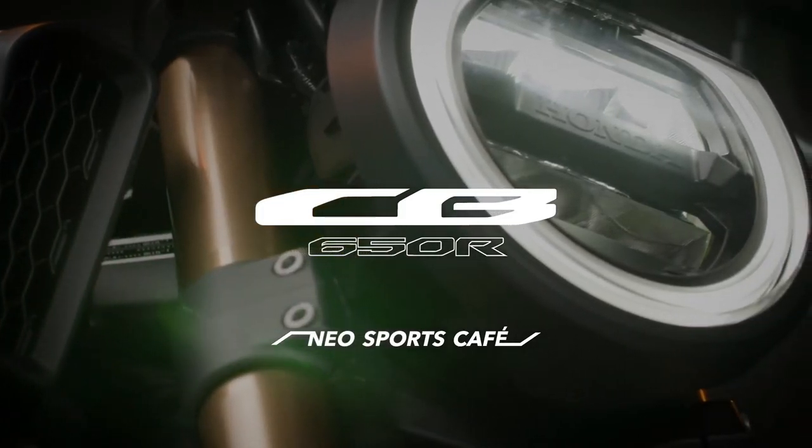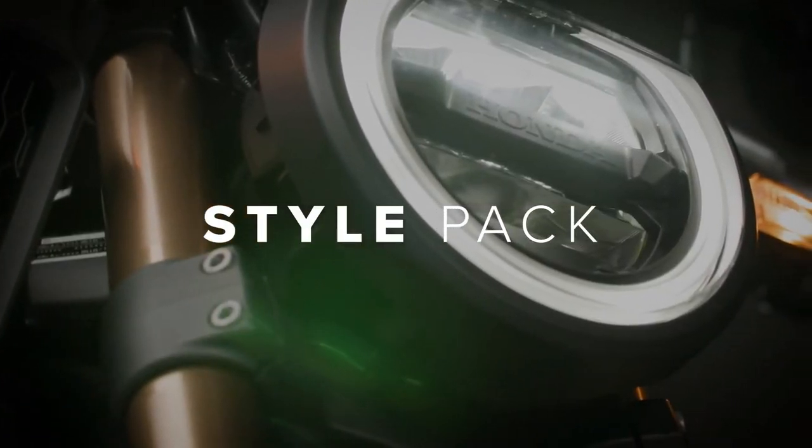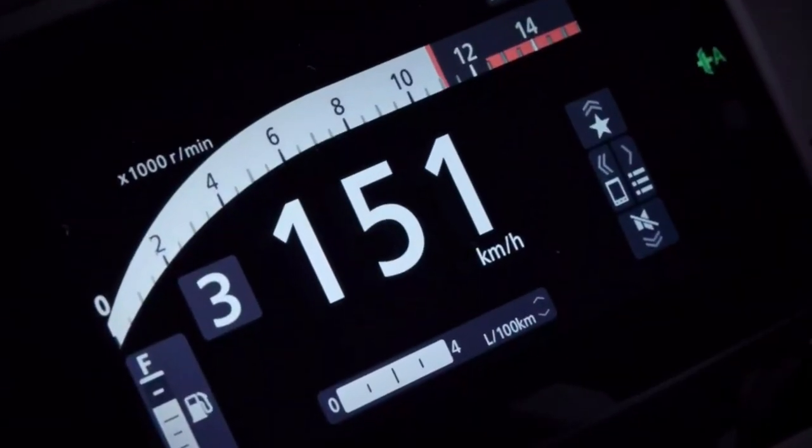For now, this new motorcycle model is for European customers only, with American Honda yet to release this vehicle in America. Official technical specifications and price have not been published either.